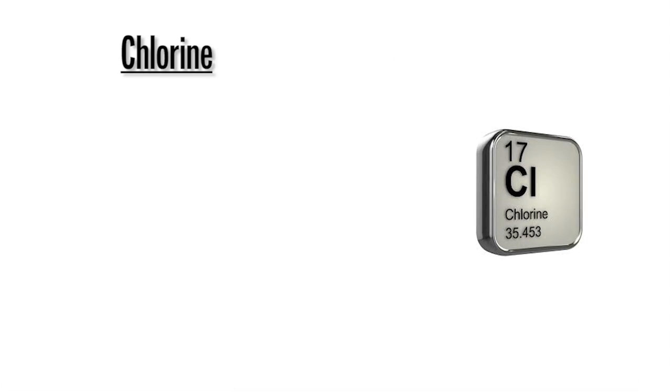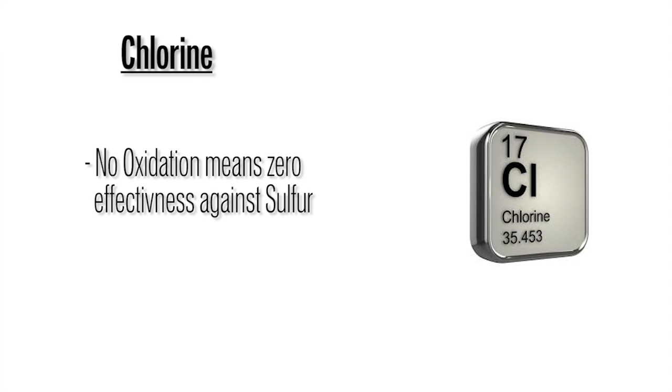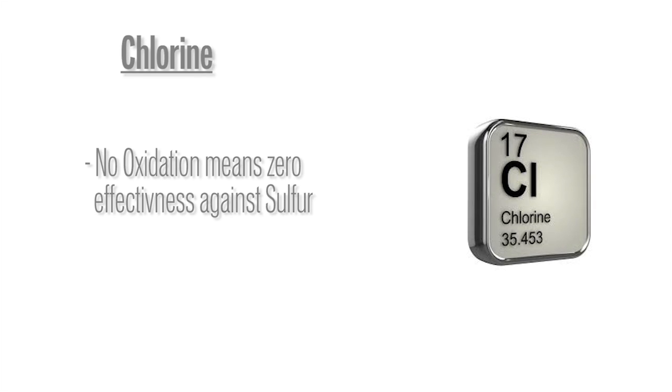The number one worst way is chlorine. While it is a great disinfectant, it's not a good oxidizer, and sulfur has to be oxidized. Don't use chlorine to get sulfur out — it's a bad idea.